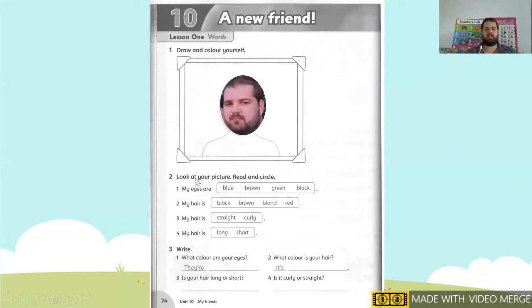We're going to number two. Number two says look at your picture, read and circle. Number one says: my eyes are — are my eyes blue? No. Brown? No. Green? Yes! So I circle green. You circle the color of your eyes — not my eyes, your eyes. If you have brown eyes, you circle brown. If you have blue eyes, you circle blue. If you have black eyes, you circle black.